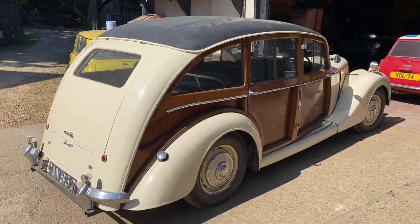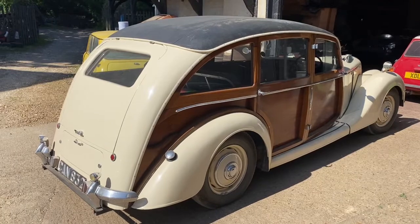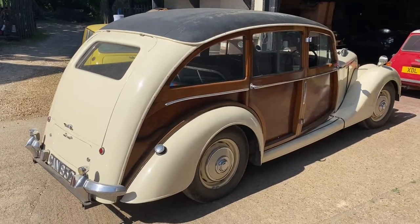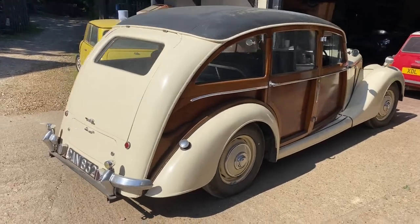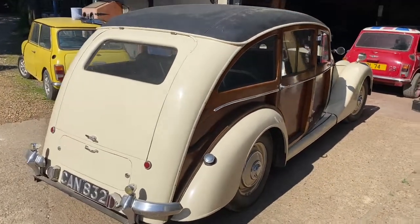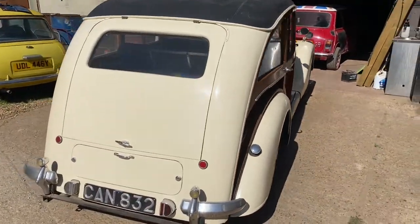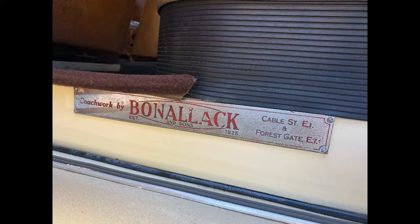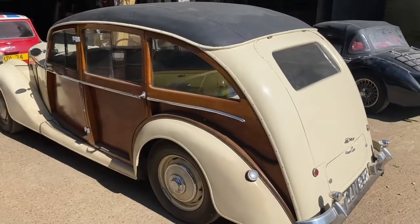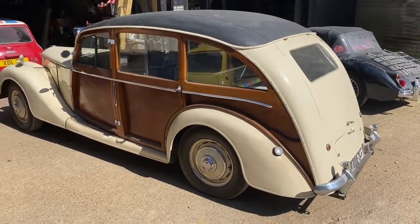This very handsome car is a Riley RM, which dates from the late 1940s. It has a woody or shooting brake design, which is custom bodywork. Apparently there are only two of these made. It was made by a company called Bonelac in East London, and it's essentially an estate car.